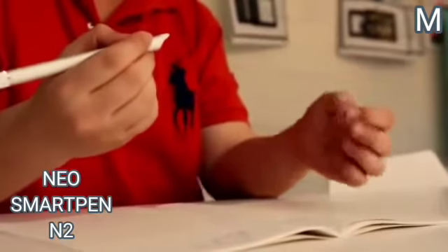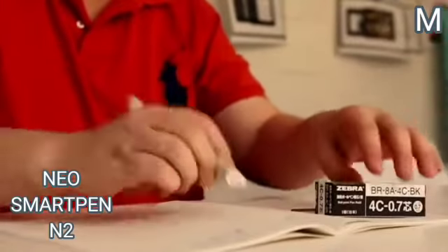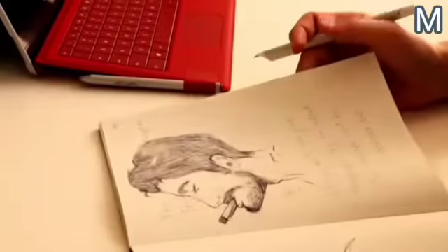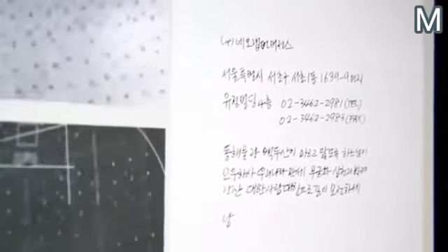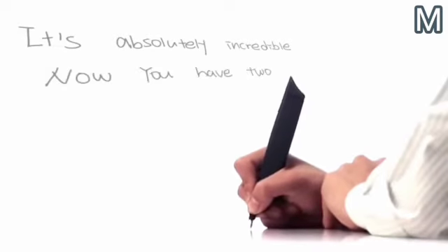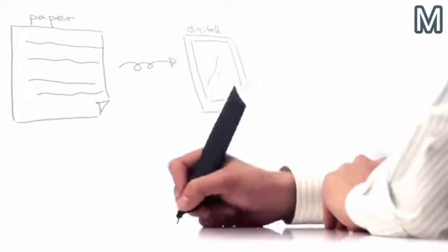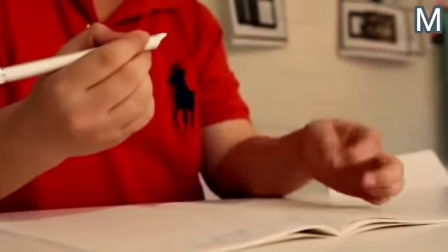Number 7: Neo Smart Pen N2. This exceptional pen lets you scan and transfer paper documents to the memory of your smartphone. The housing of the device is made of aluminium and is equipped with a diode indicator which blinks when communicating with the owner's smartphone. A single button is responsible for pairing up and synchronizing the device.